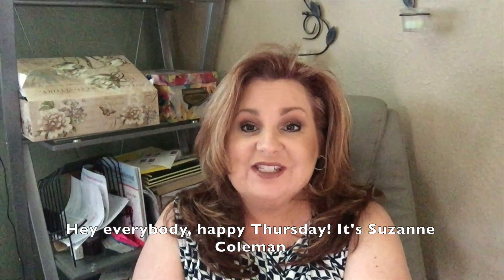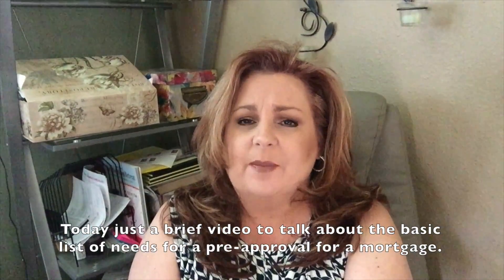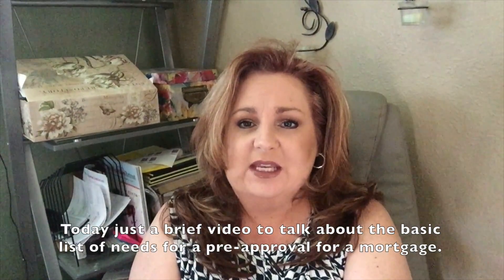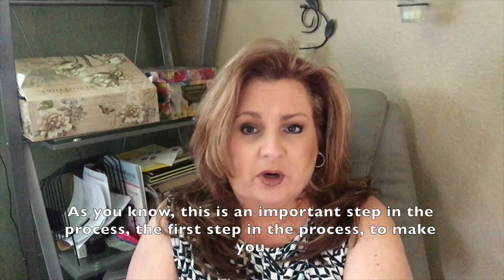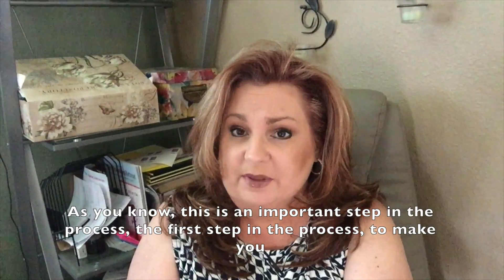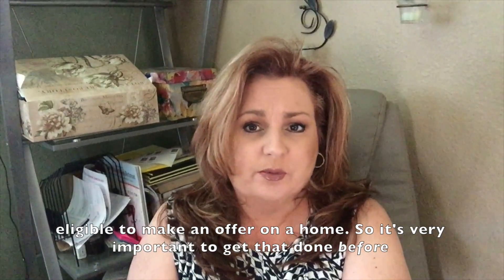Hey everybody! Happy Thursday! It's Suzanne Coleman with Zandra Ujoa Realty powered by Big Block Realty. Today, just a brief video to talk about the basic list of needs for a pre-approval for a mortgage. As you know, this is an important step in the process — the first step to make you eligible to make an offer on a home.